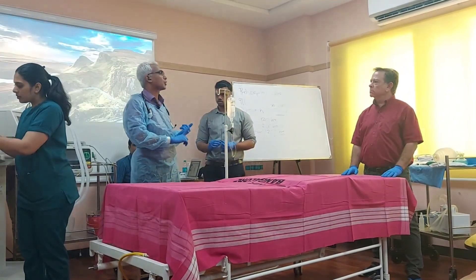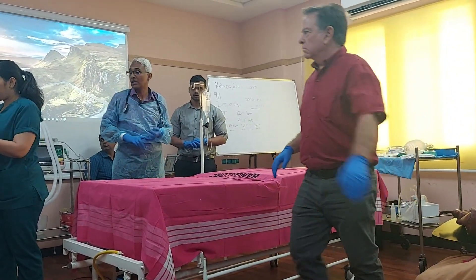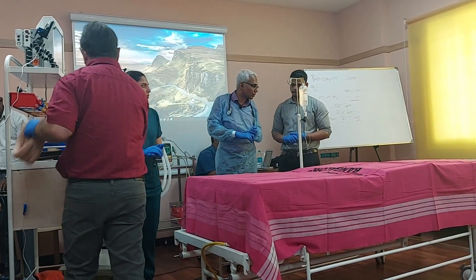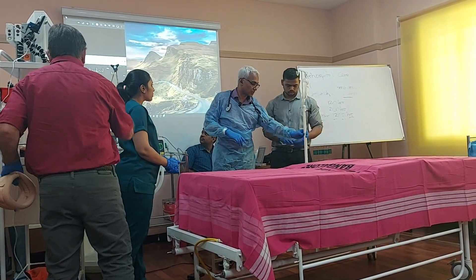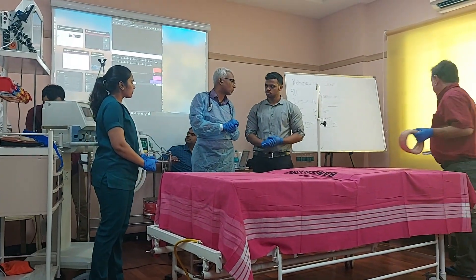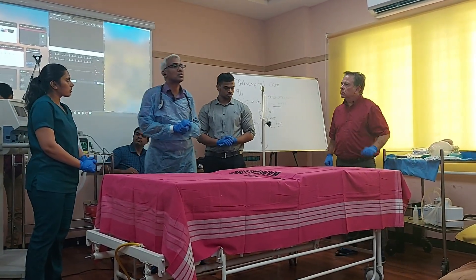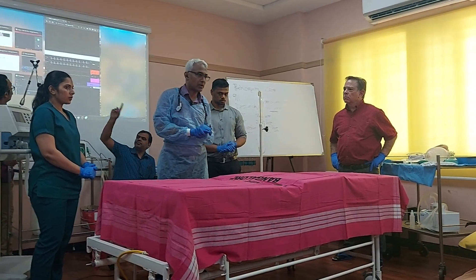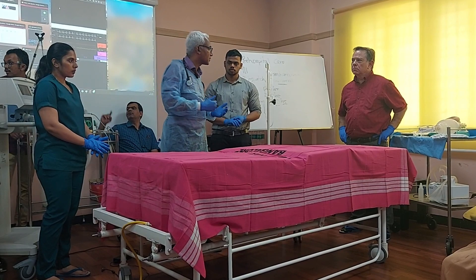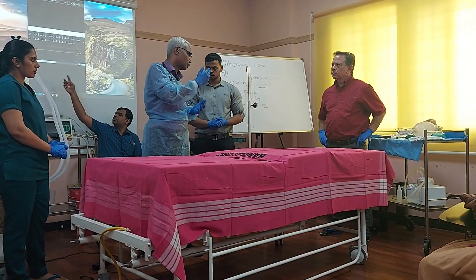We'll be following the HABCDE protocol: managing hemorrhage first, then airway — intubate the patient as soon as possible — then breathing, circulation, and disability for neurological assessment. He's grunting and semi-conscious; he might have a head injury. After that we'll have a quick exposure. We are assuming this is a low-resource centre, not a tertiary trauma centre. We'll have to stabilise the patient and send him across to the tertiary care centre two kilometres away.